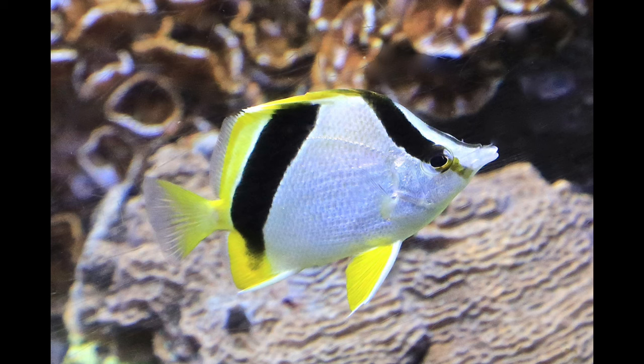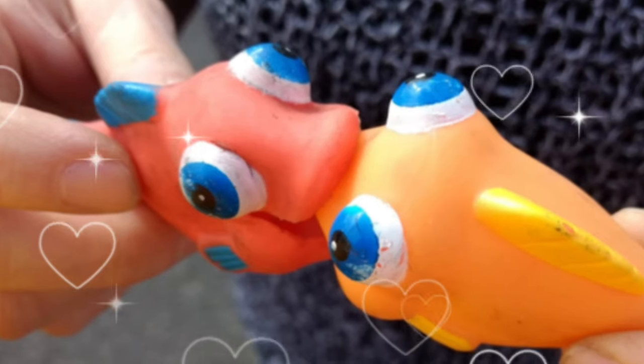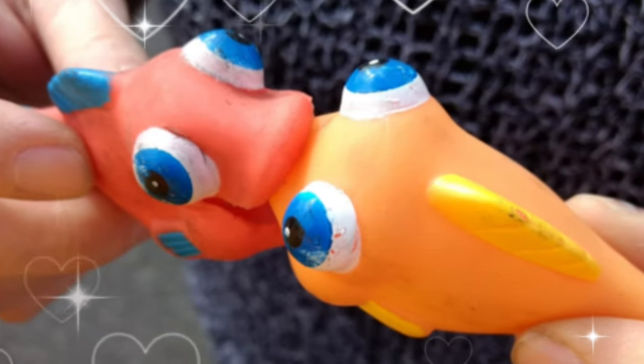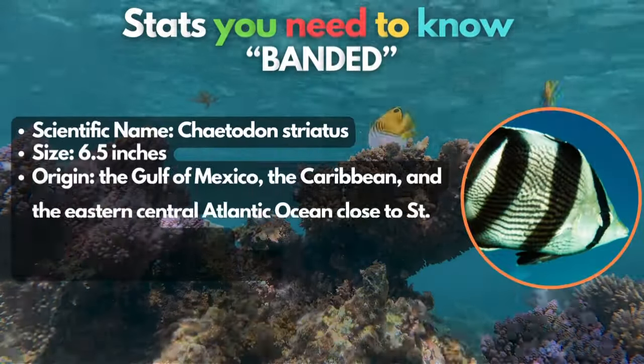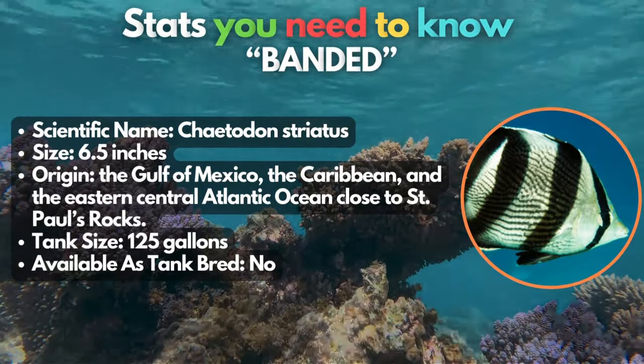An interesting fact about the bank butterflyfish is their mating behavior — once they find a suitable partner, they stay committed. How sweet. But as sweet as it is, this is an expensive fish. Might break the bank, if you know what I'm saying.